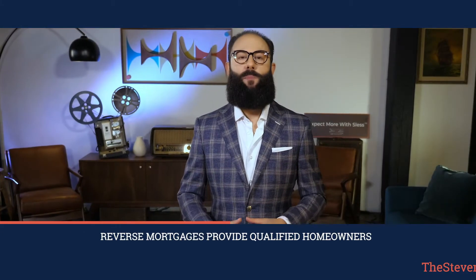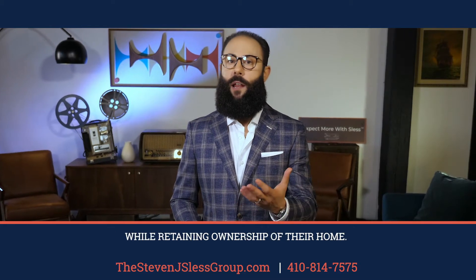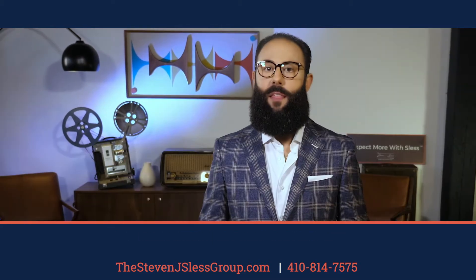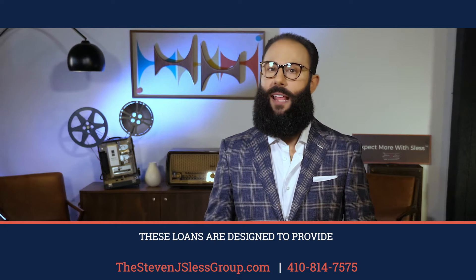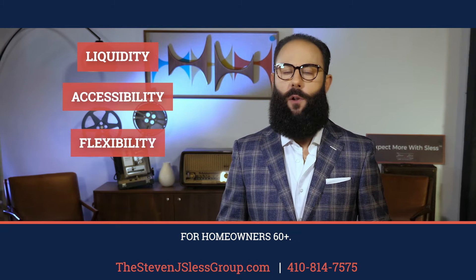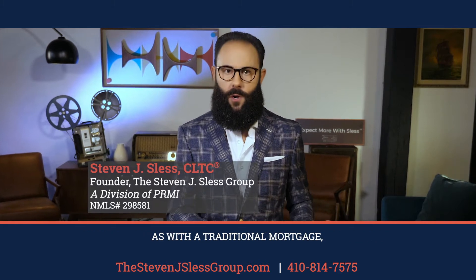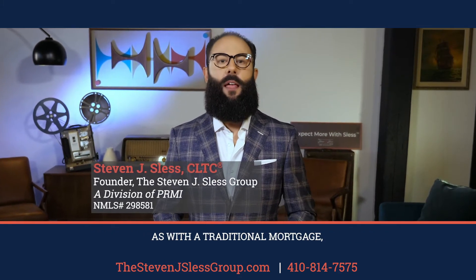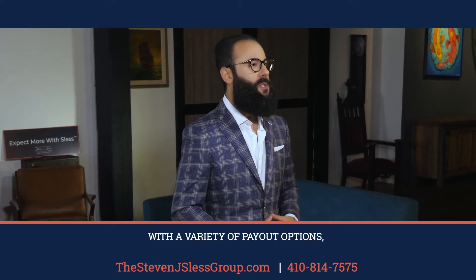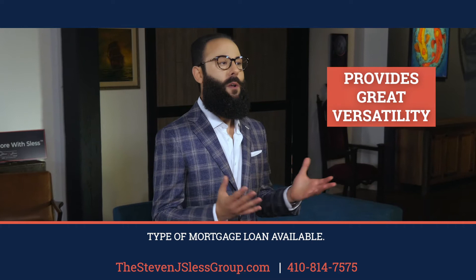Reverse mortgages provide qualified homeowners access to home equity while retaining ownership of their home. These loans are designed to provide increased liquidity, accessibility and flexibility for homeowners 60 plus. The loan is called a reverse mortgage because instead of making monthly payments to a lender as with a traditional mortgage, the lender pays the borrower. With a variety of payout options, reverse mortgages are among the most versatile type of mortgage loan available.